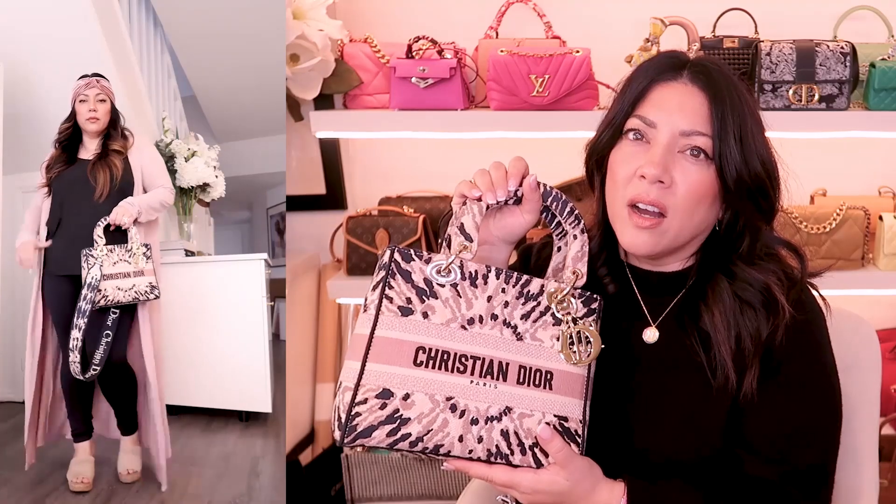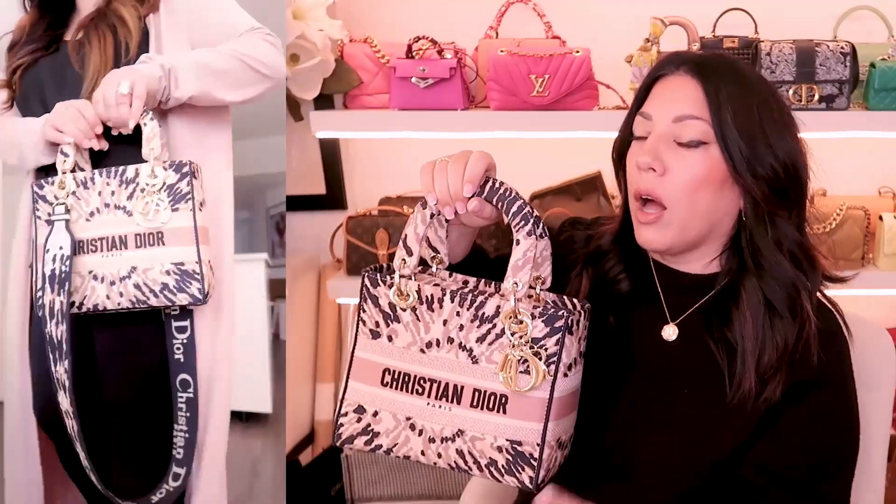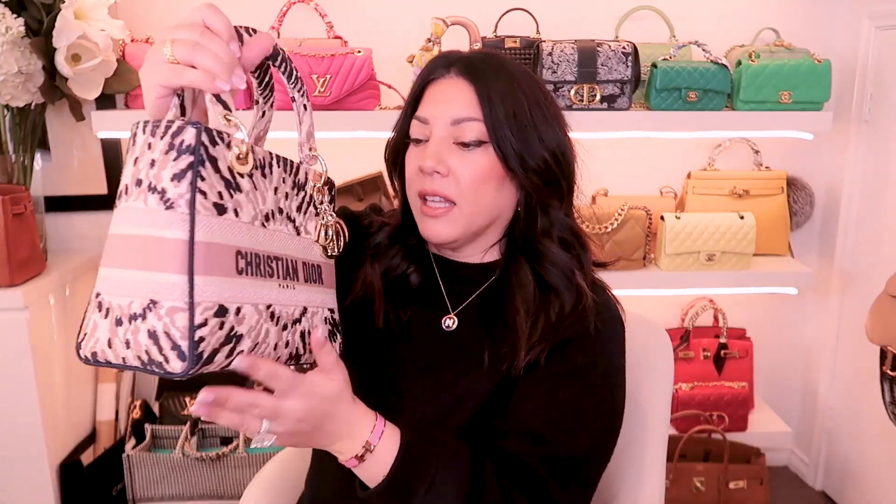The next bag is also the Lady Dior, in the medium size in this beautiful embroidery. This bag is called the multi-tie-dye or something like that — I know it's not called tie-dye because I thought it was funny that it wasn't called tie-dye when it was kind of implying that. It's in the medium size and it is gorgeous. It has had a little bit of warping because of the weight of the embroidery — it kind of bulges a little bit at the bottom. You guys probably know the story: this was a present I gave myself for my birthday, so I don't think I'll ever get rid of this bag.